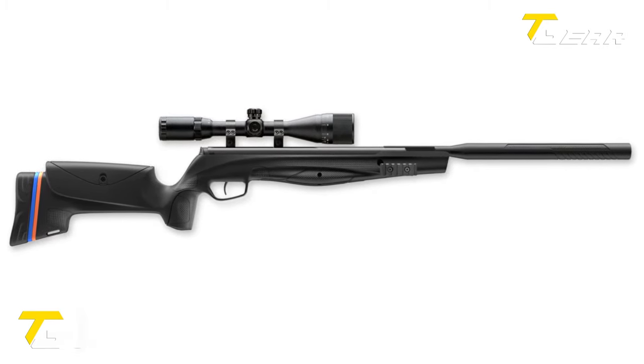FX Crown MK2. The FX Crown MK2 is a remarkable air rifle that combines power, versatility, quality, and precision. One of its standout features is the side-lever cocking system, which offers smooth and effortless operation. Constructed from durable injection-molded polymer, the Crown MK2 boasts a removable high-capacity magazine that simplifies loading.